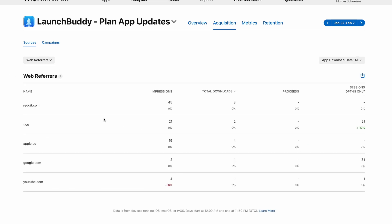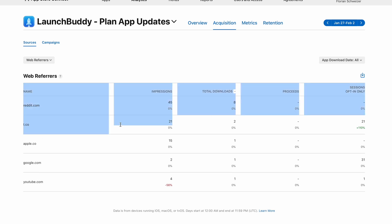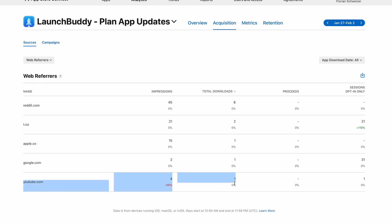Looking at the Web Referrals for this specific week: 45 impressions came from Reddit.com — from the two posts I wrote on r/SideProject and r/MacApps — and they converted to eight total downloads. Twitter led to 21 impressions and two downloads. YouTube.com led to four impressions and one download. There's also apple.co listed as a Web Referrer, which is just a short link I use to redirect all my social media posts to the App Store page for LaunchBuddy, so I'd assume those are distributed through Reddit, Twitter and YouTube in actuality.